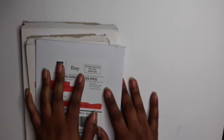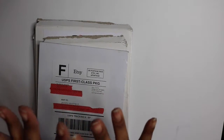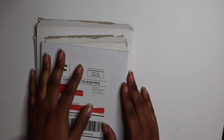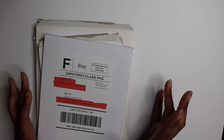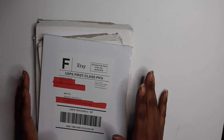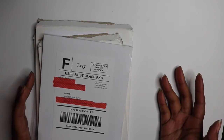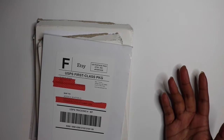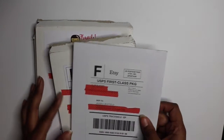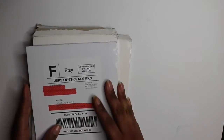Hey everyone, coming back with another Etsy haul because I still lack self-control. This is actually the last bit of stuff I bought, and I'm going to try to go on a no-buy until the new planners come out. I have some goodies from the Glam Planner, Little Dog Paper Co, Frank Hearts You, Odd Loop, and Shop Jessica Hearts - kind of the cream of the crop of who's out there right now.